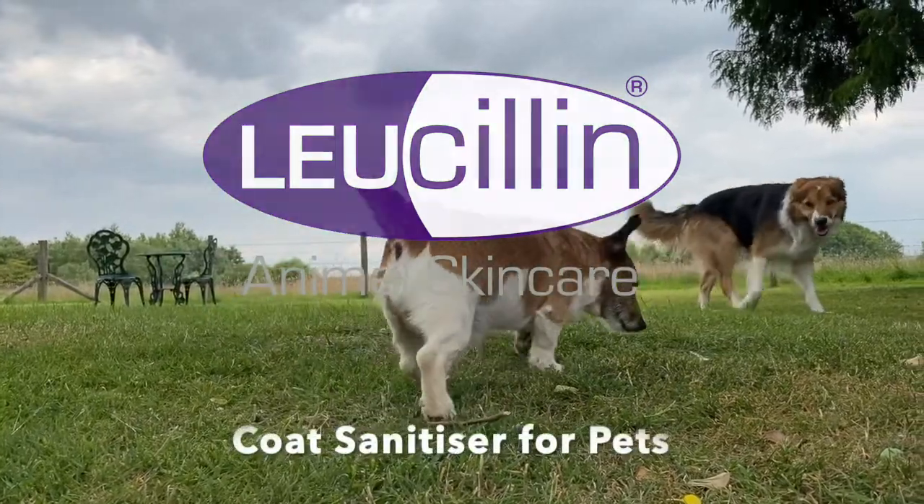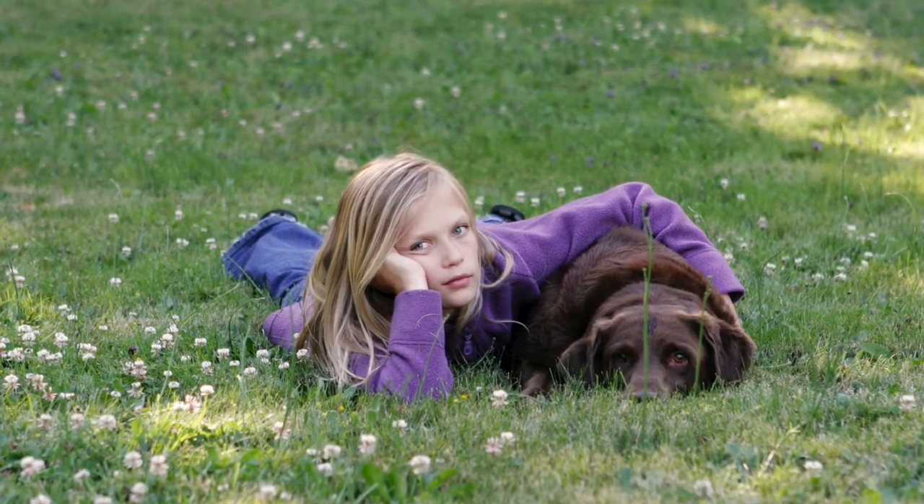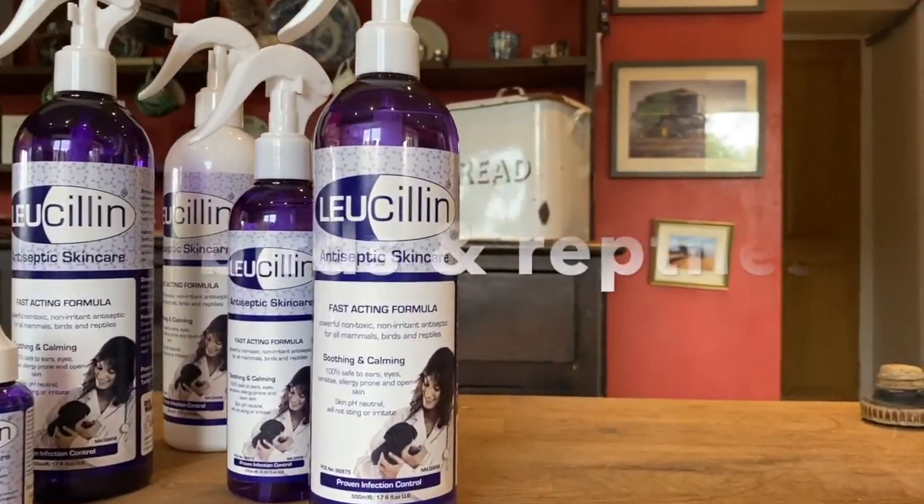Hello and welcome to our training guide for Lucillin as a coat sanitiser for pet therapy visits. Lucillin is a topical antiseptic spray for use on all mammals, birds and reptiles.